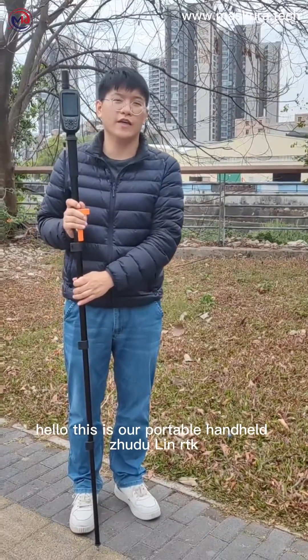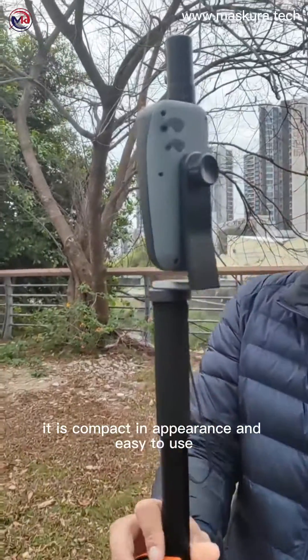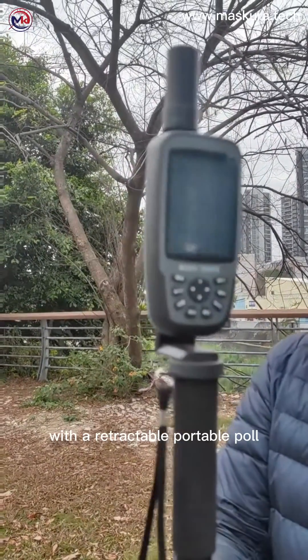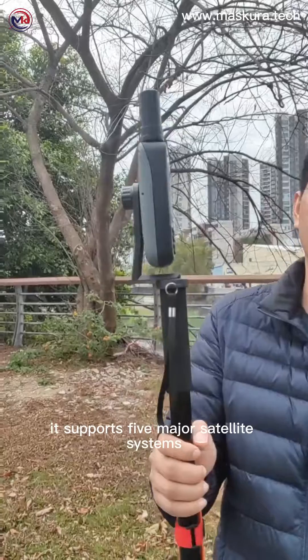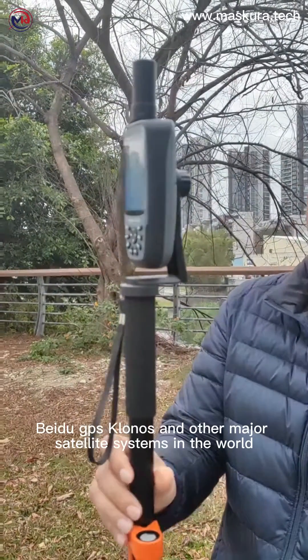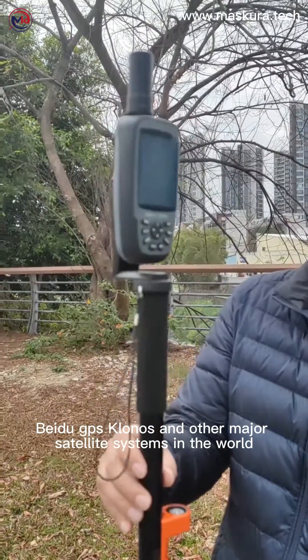Hello, this is our portable handheld Dodooling RTK. It is compact in appearance and easy to use, with a retractable portable pole. It supports five major satellite systems: Galileo, Baidu, GPS, GLONASS, and other major satellite systems in the world.